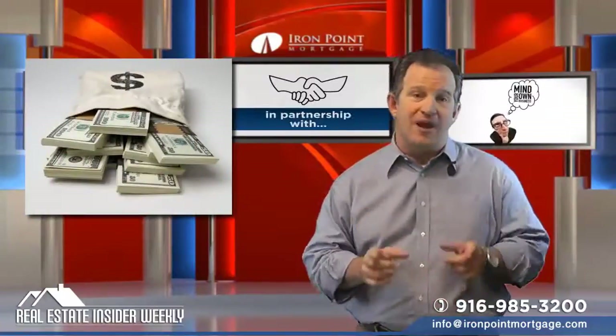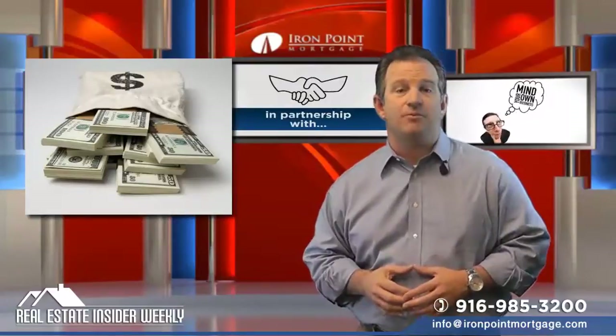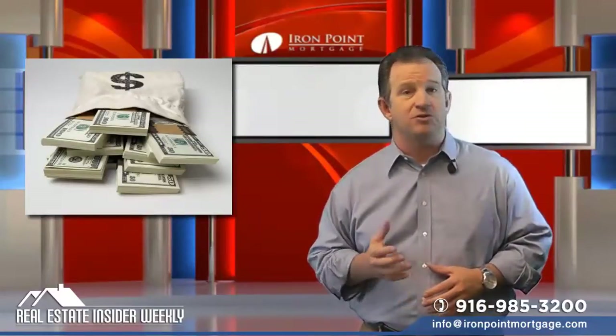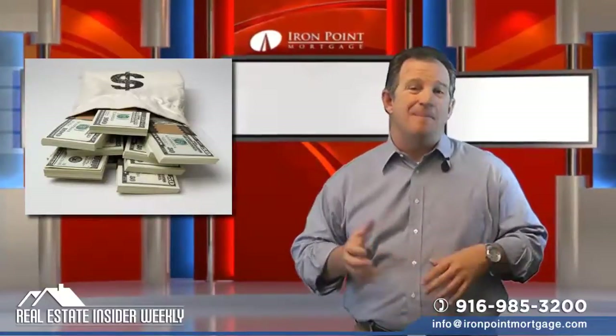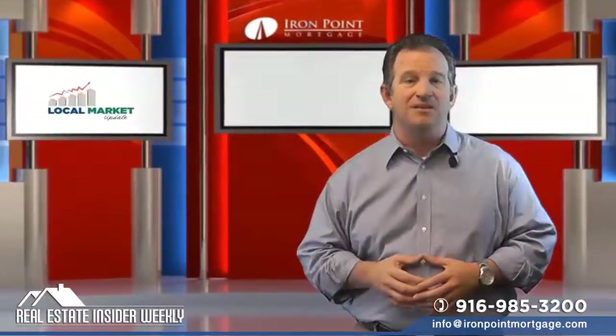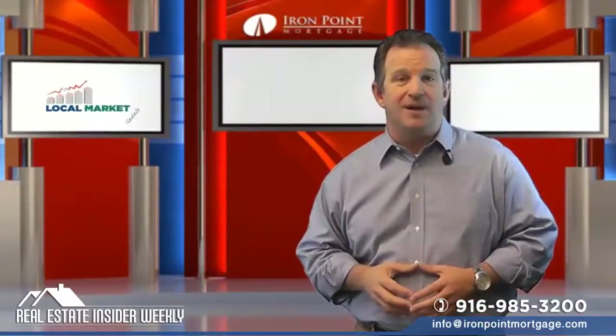Number five: reserves. Very important. First-time investors — reserves can come as a big shock when determining how much is needed to purchase your house. You'll need at least six months on the subject property. It means money in the bank so that you can cover it for the next six months. Take a look at our other video on what reserves are, and we'll talk about that more.